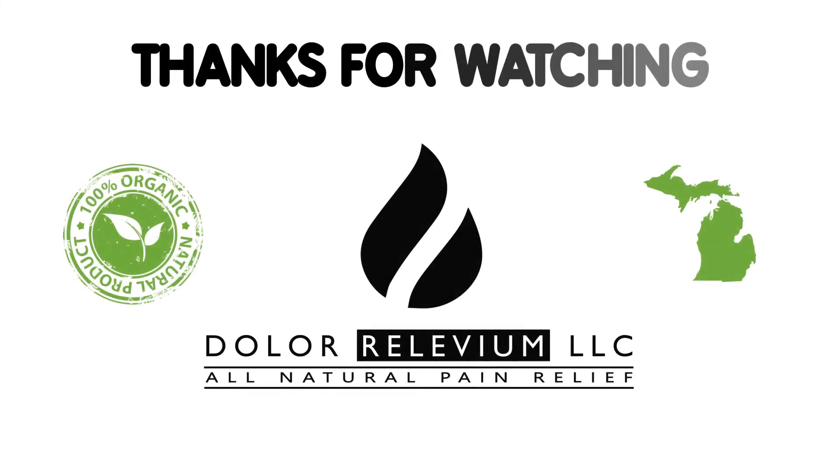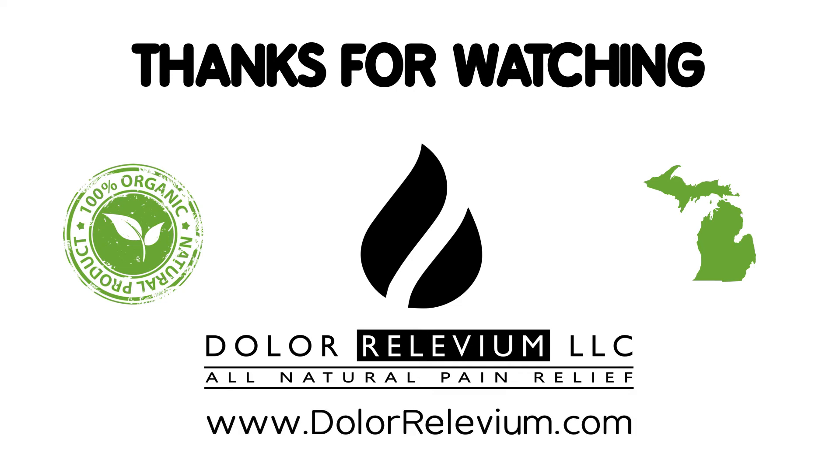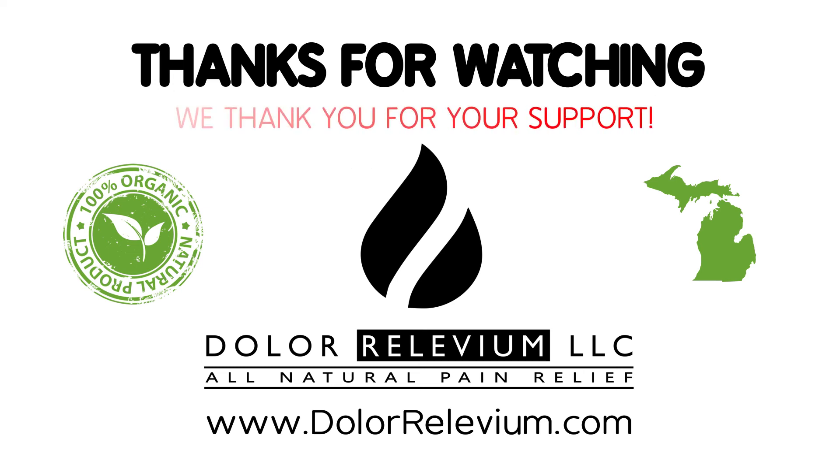All of our products are made with 100% organic, all natural ingredients derived from Mother Nature. All products are artisan, handcrafted products of Michigan, manufactured by a locally owned and operated small business. We thank you for your support.